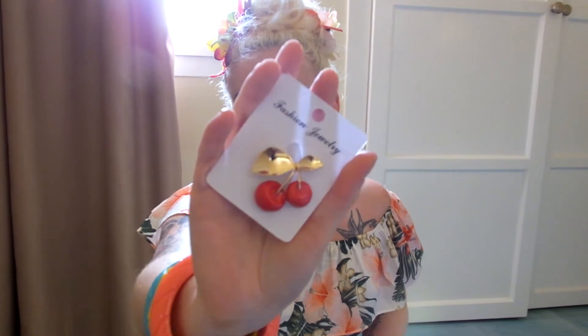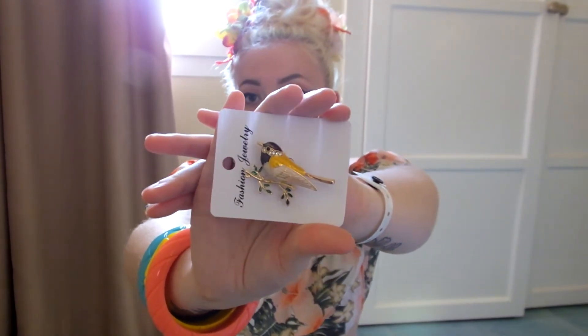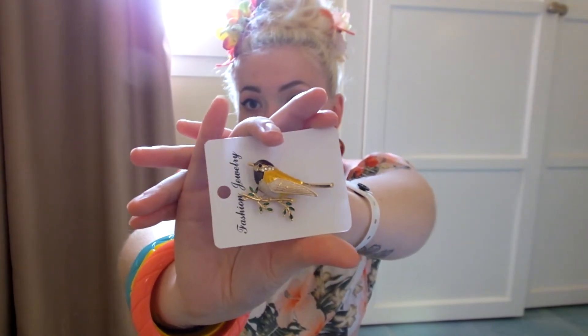Today we went to the market here in Lanzarote and I bought some really cool brooches. The first two are these really cute standard brooches — one is some cherries in gold, really cute, and the other is a little bird. I don't normally wear brooches like this but I saw it and just fell in love with it. They had a deal for two for five euros, so I picked these two up — otherwise they're three euros each.